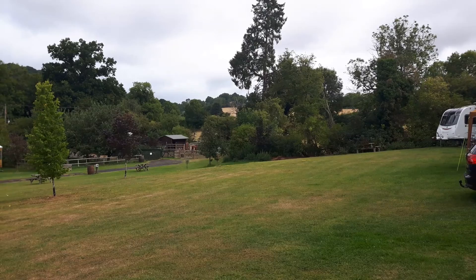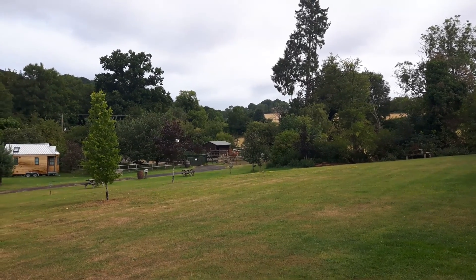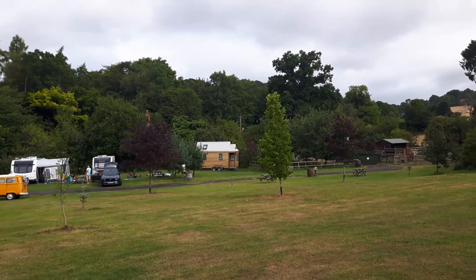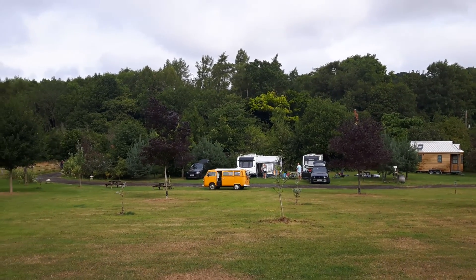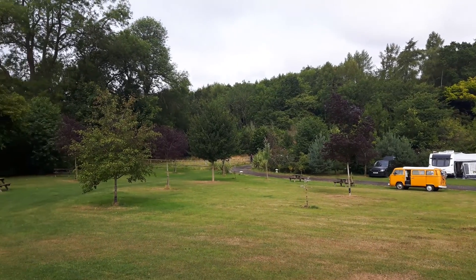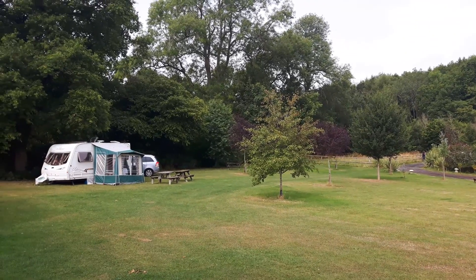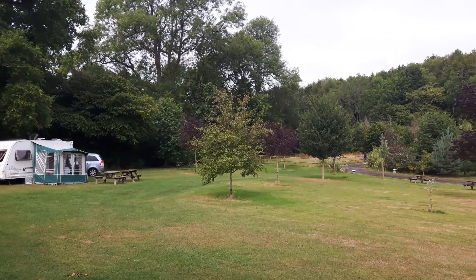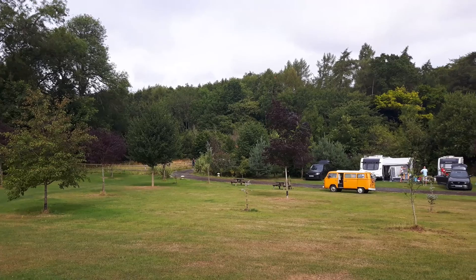We're at The Elms, a little CL site just near Ledbury. It's one of these basic amenity ones — just a field really, with a little toilet block, water, and six amp electric. But it's quite nice. I quite like the quieter feeling, and of course it's almost half the price of a proper club site.